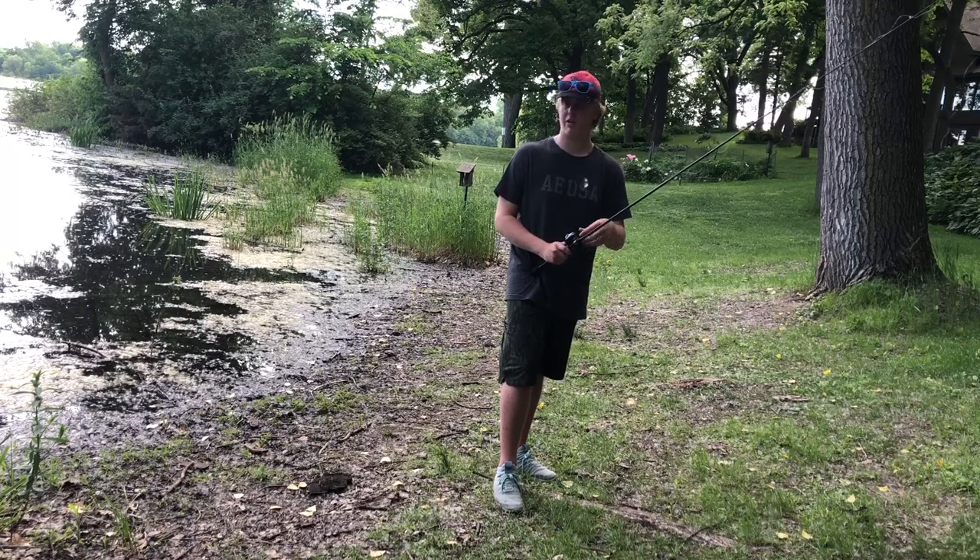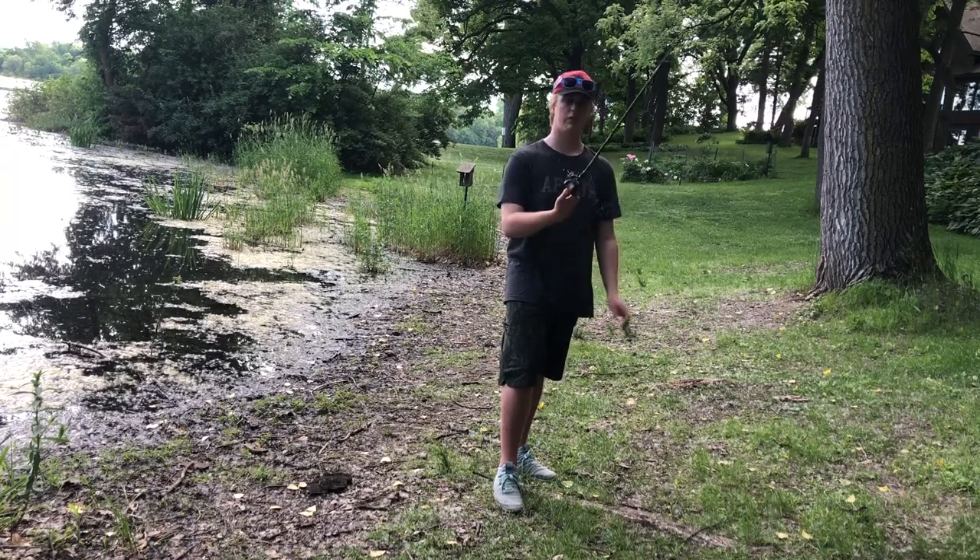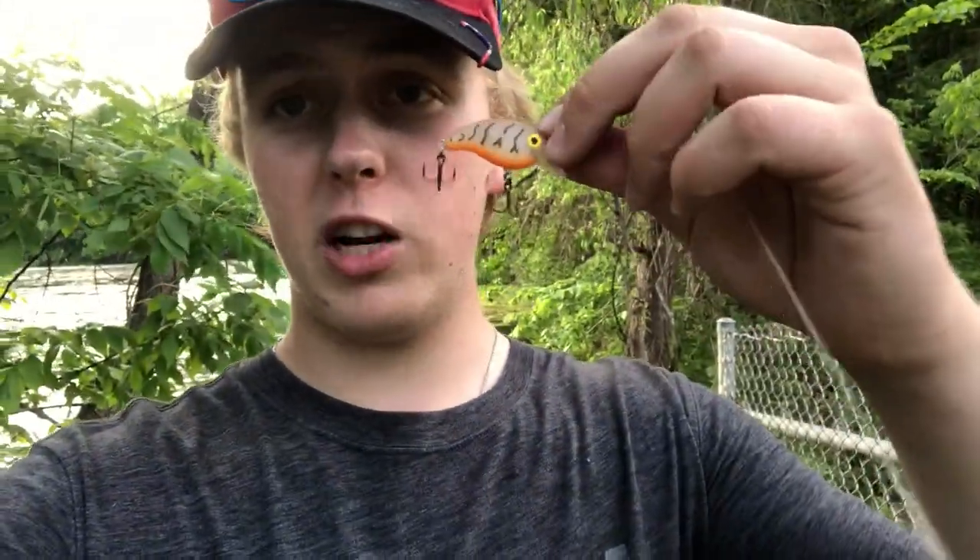Maybe throw the chatter bait a little later once I get this all sorted. We're at the old spot and I got this mini crankbait — hopefully I can catch a bass or a panfish on it and knock out this last lure. I failed miserably on the chatter bait, so let's get it.